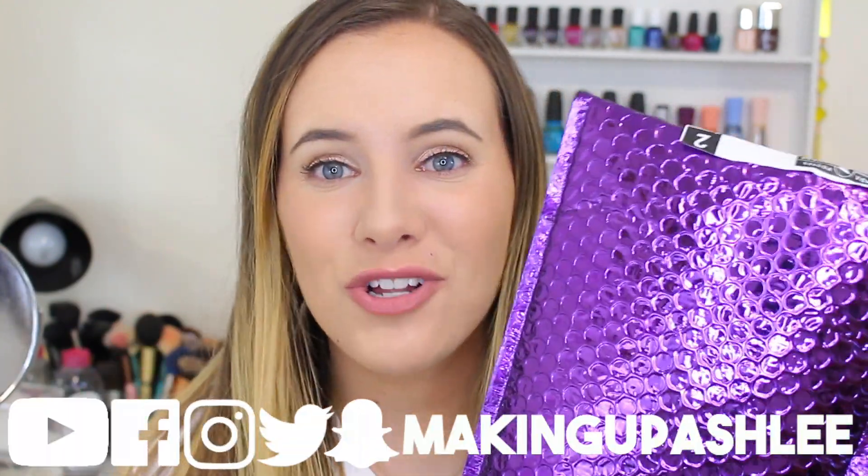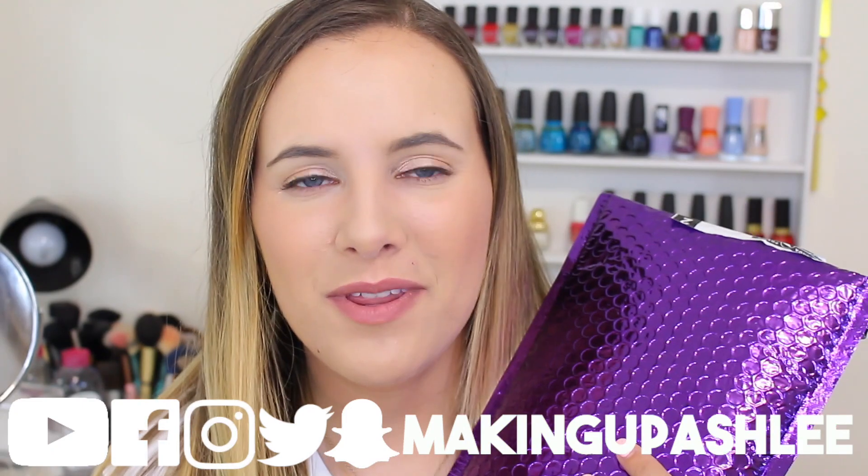Hey guys, today I'm here with this month's Top Box unboxing — this is July's Top Box. I've been watching other people's Top Box unboxings and I'm really excited to see what's inside. For those of you who don't know, Top Box is a Canadian subscription box. It's $13 a month and you get five random samples, very similar to Ipsy, but you also get the option to upgrade to a pre-day Top Box, which is usually brand focused — some of the ones I've received in the past have been from Benefit or Makeup Forever.